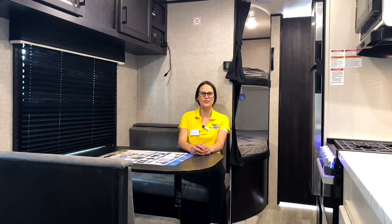All right, campers, so that's the end of our tour. If you'd like to check out this floor plan or any other units like it, stop by one of our dealerships or contact us at Pete's RV Center dot com. Until then, happy camping.